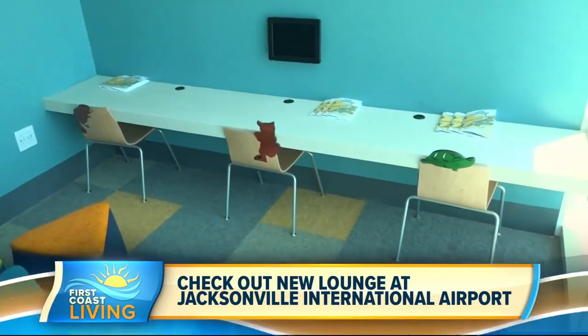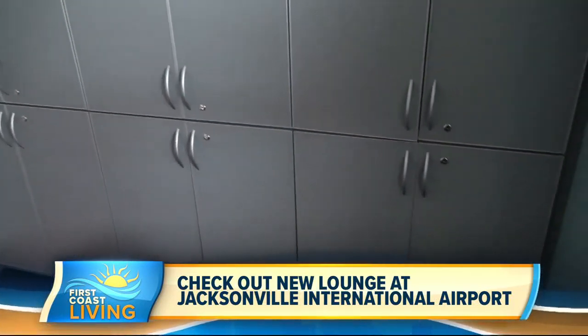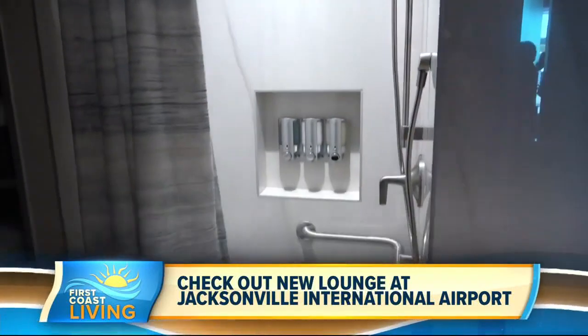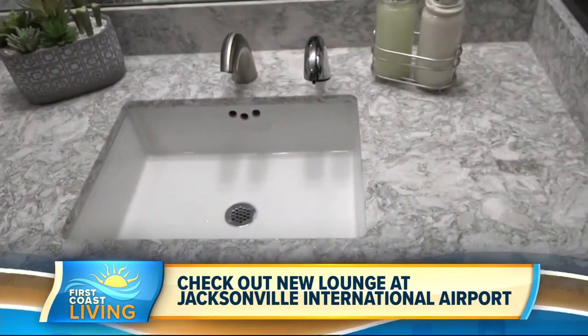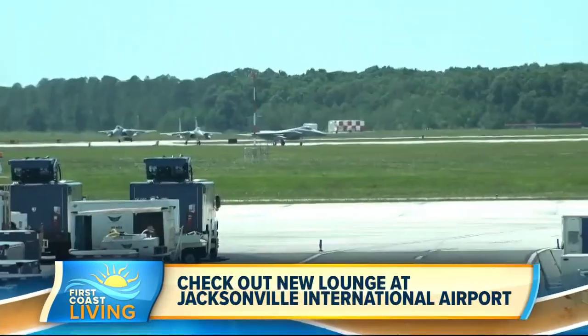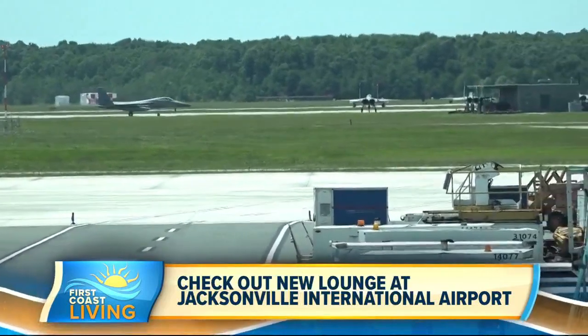So what other amenities do you have? Well, there are actually a couple more hidden gems in this lounge. If you need to freshen up, we actually have a beautiful private shower suite modeled on a five-star hotel. And if that's not enough, we have wonderful views over the runway and the 125th Air Force — you see the jets taking off. So it's a real nice place just to relax and spend some quality time.